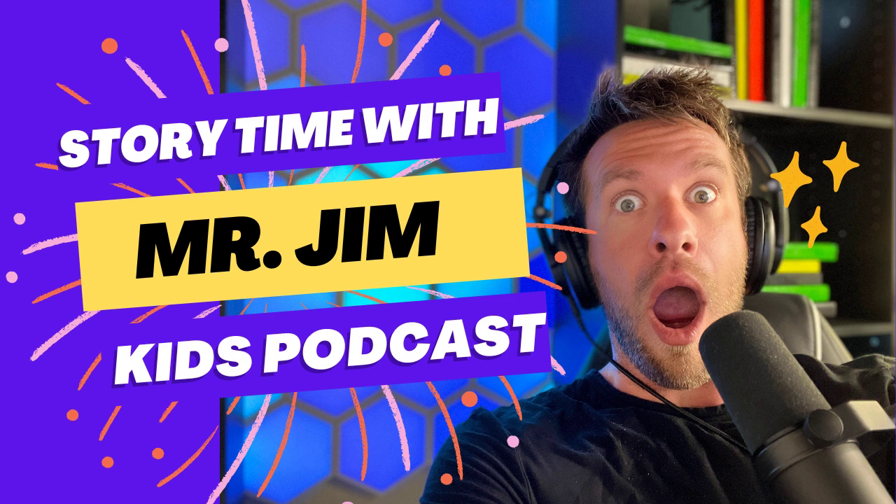Hello, Critter Protectors! Mr. Jim here and welcome to Kids Animal Stories, a place where there's always a mystery and adventure around every single corner. If you love critters of all shapes and sizes, I need you on our Critter Protector team. Join our adventure as we learn about critters from around the world and in our backyards.